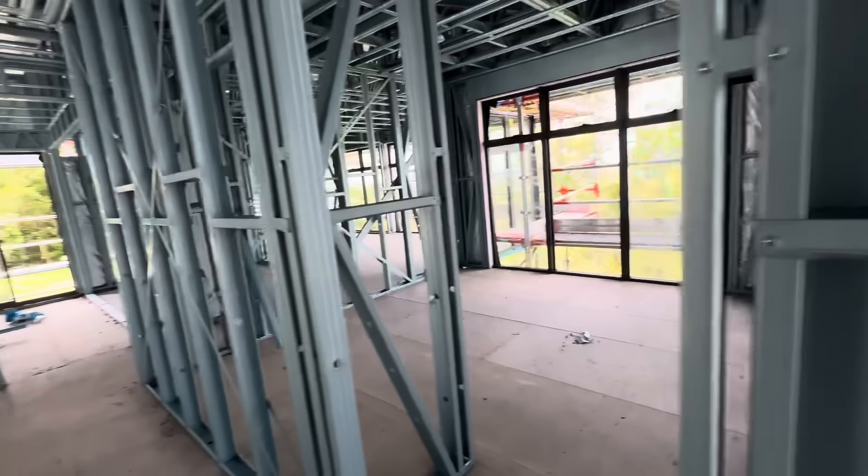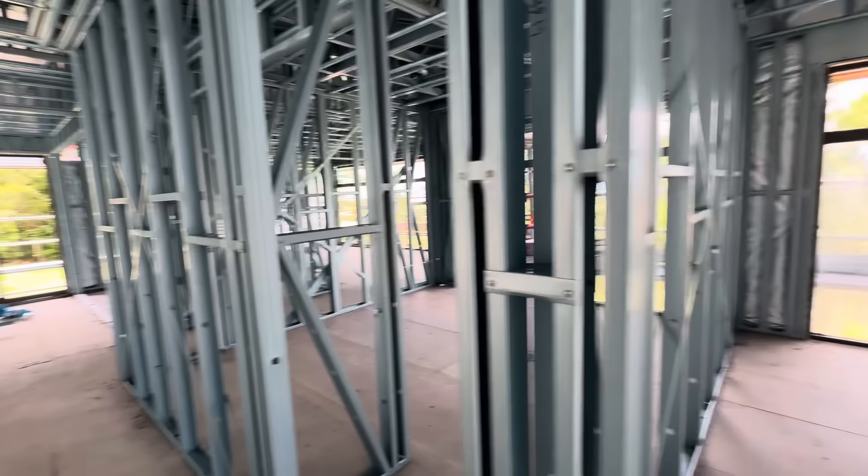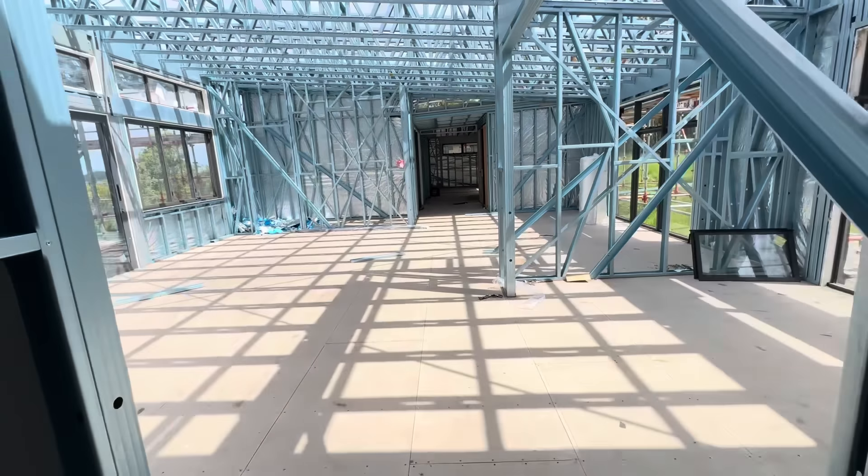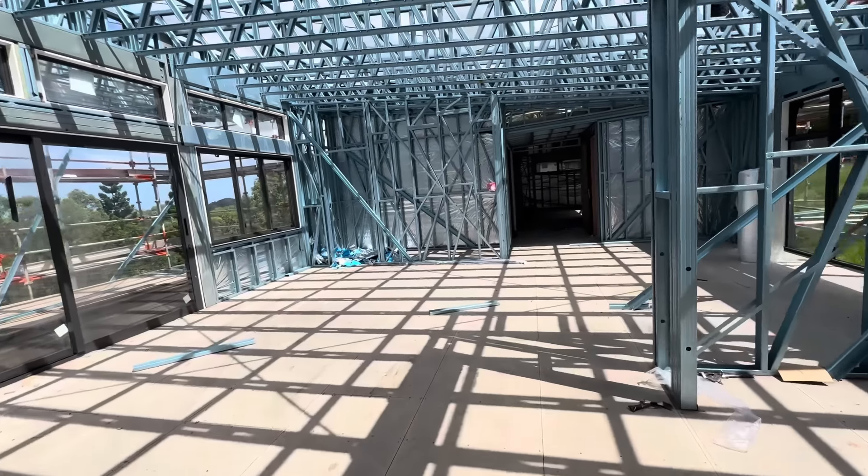This house was designed originally to be able to be built in stages, so you could have basically a granny flat off one end and then build the rest of the house afterwards, but in the end they decided to build the whole lot at once.